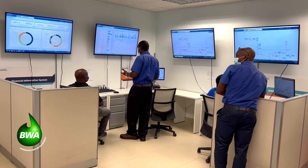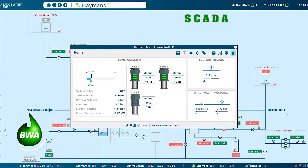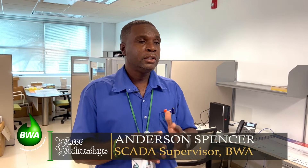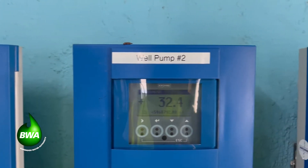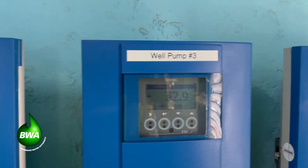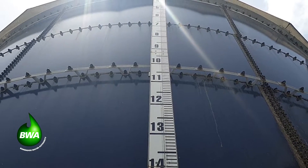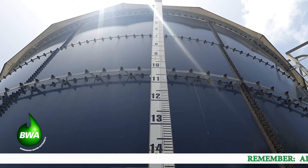The SCADA system is a fully computerized system which enables us to monitor all the portable water stations and the wastewater section of the BWA. With this system, you can see in real-time the operations at these locations, such as the flows — the water that is pumped from the wells and into the water distribution network. There are also the levels in the water reservoirs and tanks, and the salinity, which is the quality of water.